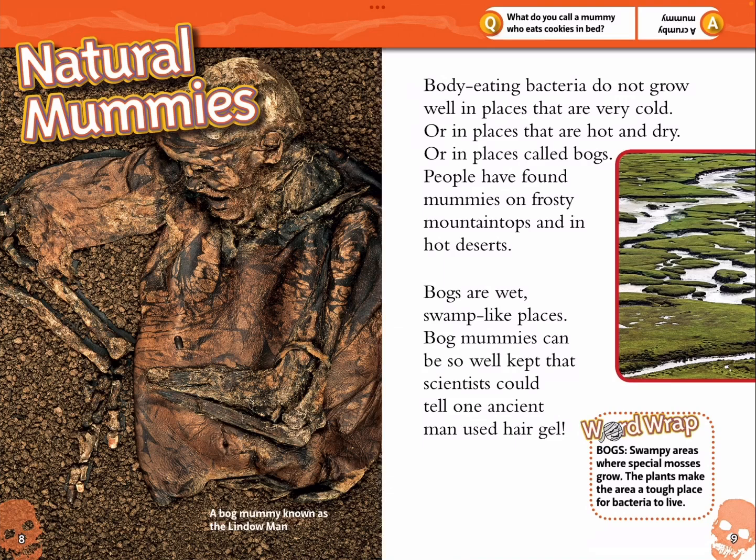Natural mummies. A bog mummy known as the Lindow Man. Body-eating bacteria do not grow well in places that are very cold, or in places that are hot and dry, or in places called bogs. People have found mummies on frosty mountain tops and in hot deserts. Bogs are wet, swamp-like places. Bog mummies can be so well kept that scientists could tell one ancient man used hair gel.